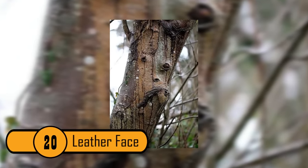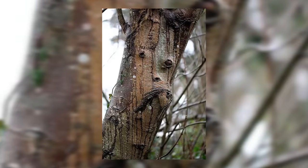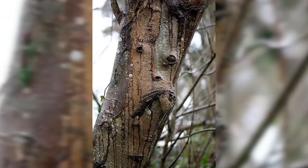Leather Face. This tree looks like it is made of leather. It has a face on the front, complete with two eyes, a nose and a mouth. It is a very cool looking tree.